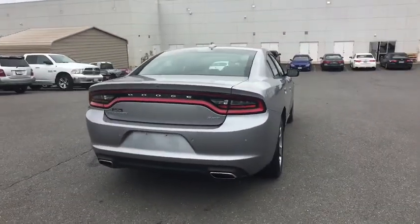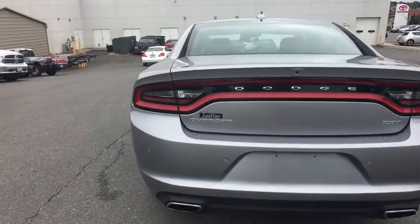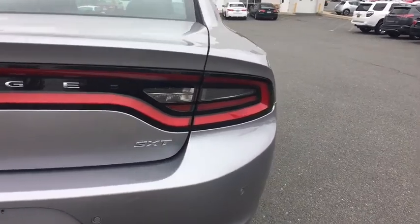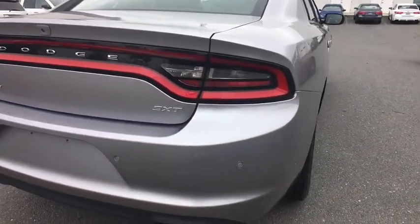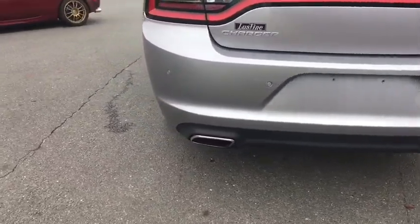This vehicle has less than 30,000 miles. Here are some of this vehicle's great options: backup camera, fog lights, body color door handles, leather shift knob. This beauty is sure to make you the talk of the neighborhood, so call or drop in for a test drive today.